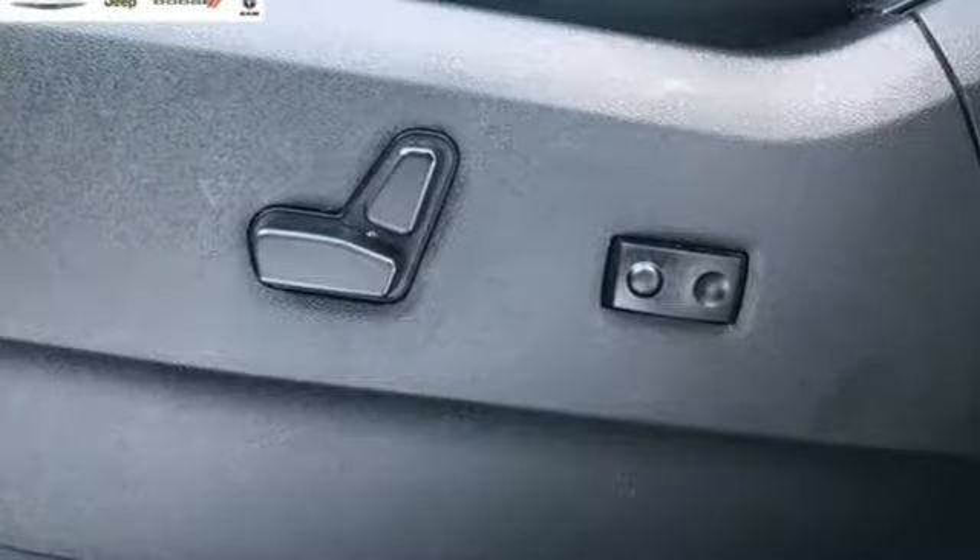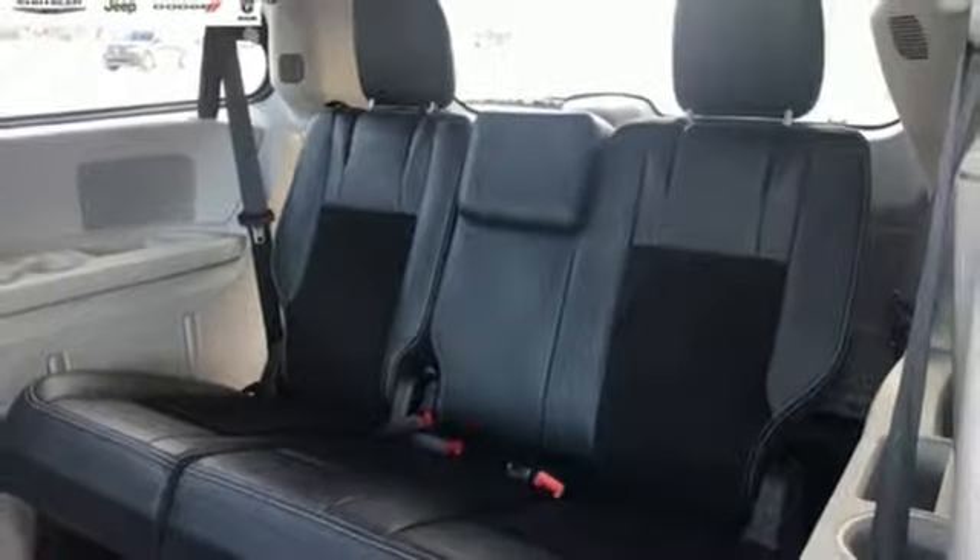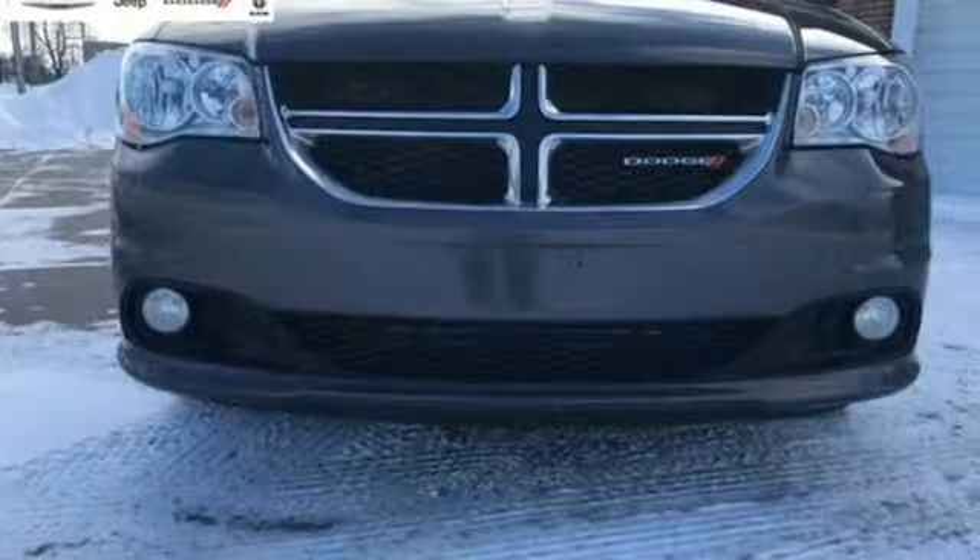Leather steering wheel, automatic transmission, aluminum wheels, gas pressurized shocks, and V6 engine.